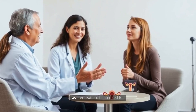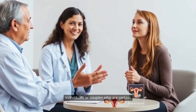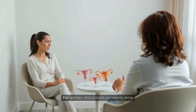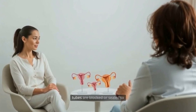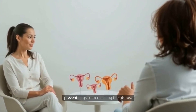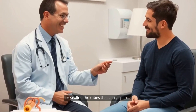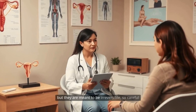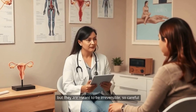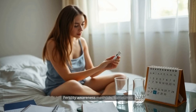Permanent contraception, also known as sterilization, is intended for individuals or couples who are certain they do not want any or more children. For women, this is most commonly done through tubal ligation, where the fallopian tubes are blocked or sealed to prevent eggs from reaching the uterus. For men, vasectomy is the procedure of choice, which involves cutting or sealing the tubes that carry sperm. Both procedures are highly effective, but they are meant to be irreversible, so careful consideration and counseling are recommended before making such a decision.